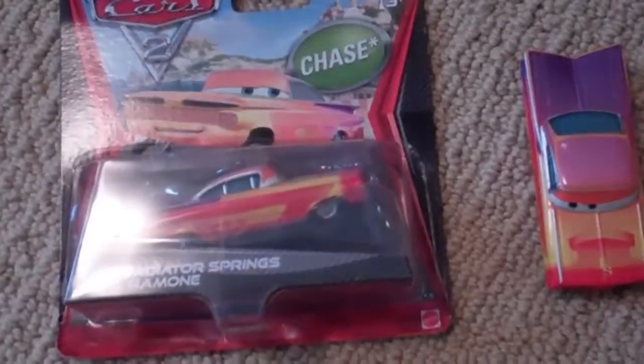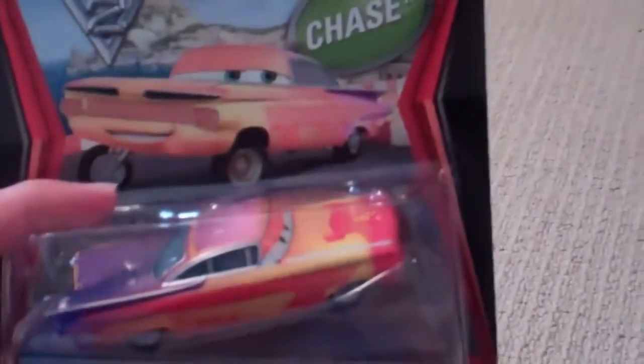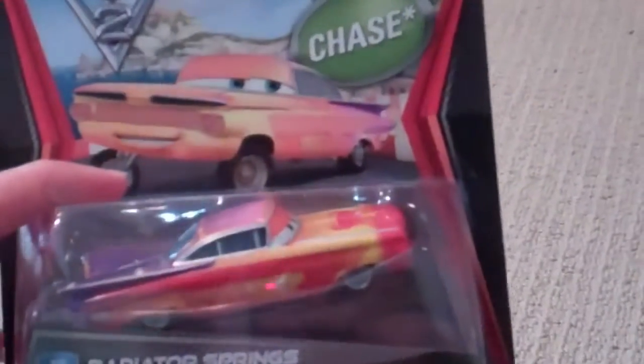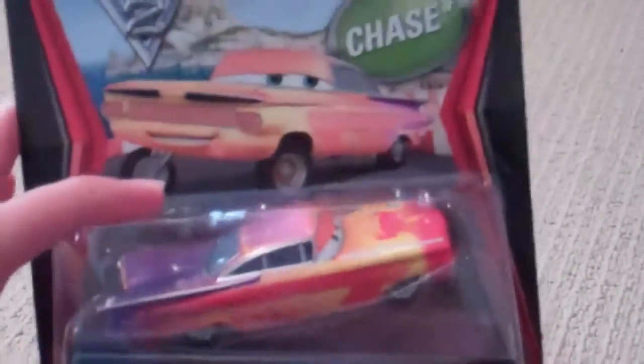Hello, today I wanted to show you the Radiator Springs Ramon. This Ramon is from Cars 2 and he's a Chase Collector's die-cast car. He is one of my new favorites — I love this car.